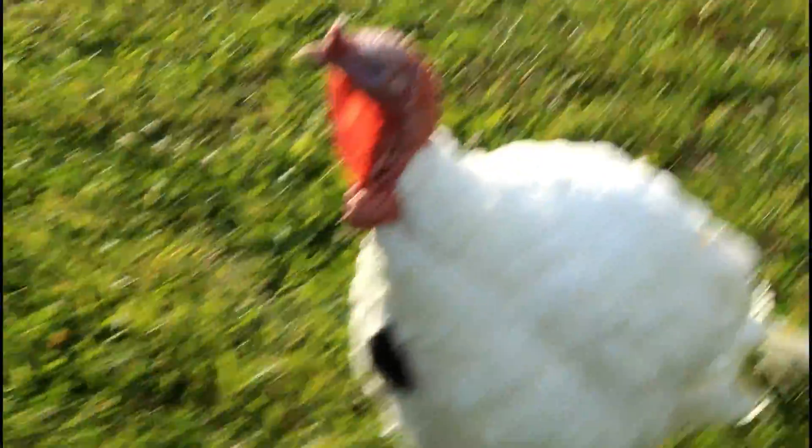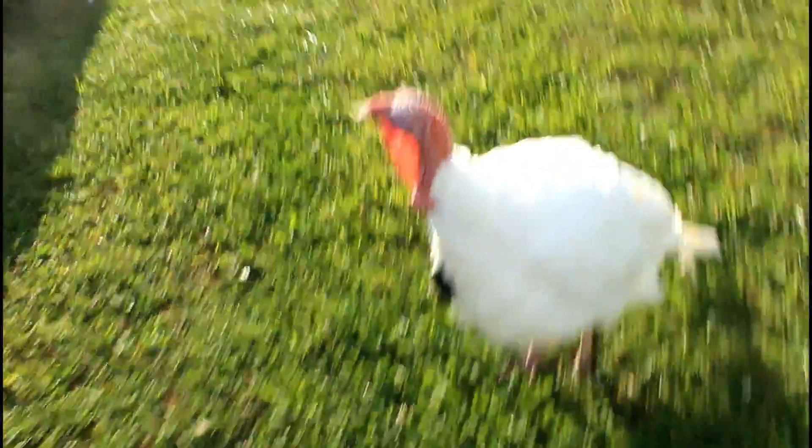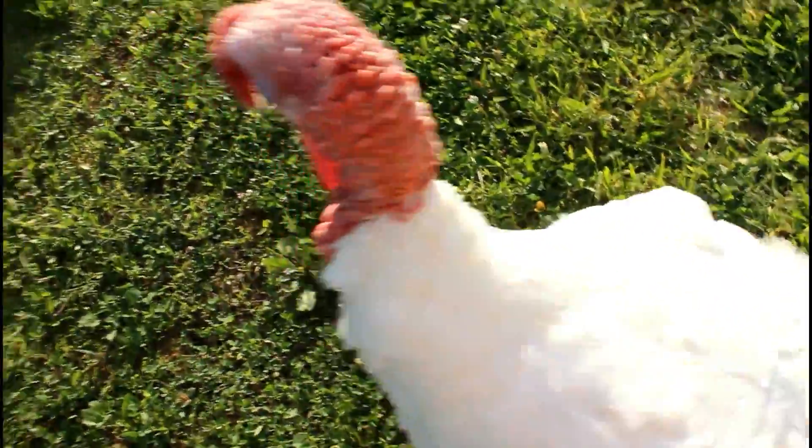Hey Tom! Hey Tom! Cat eating all the bird food. Wanted to show you guys Tom — he hasn't seen you in a while.